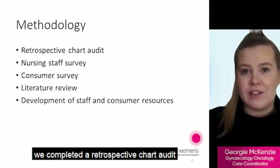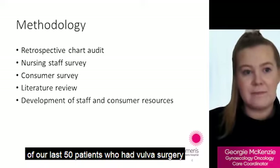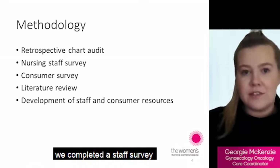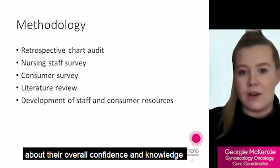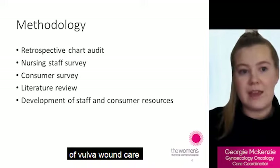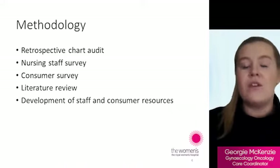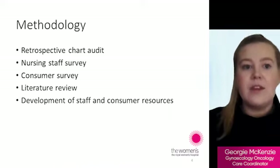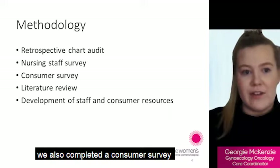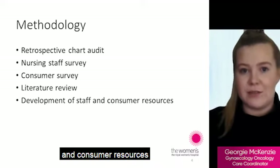We completed a retrospective chart audit of our last 50 patients who had vulval surgery. We completed a staff survey to understand how staff felt about their overall confidence and knowledge of vulval wound care, what they felt was contributing to high levels of breakdown, and what would best assist them going forward. We also completed a consumer survey, a literature review and developed staff and consumer resources.